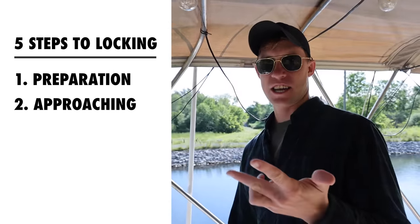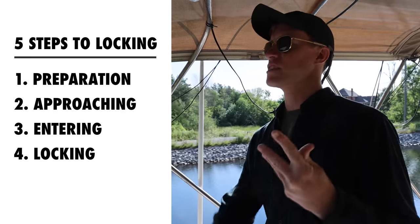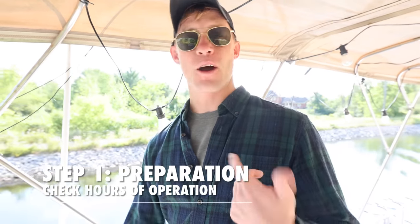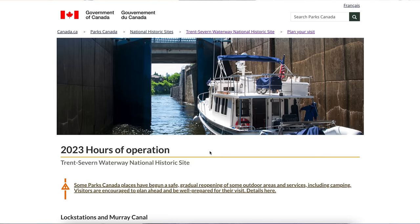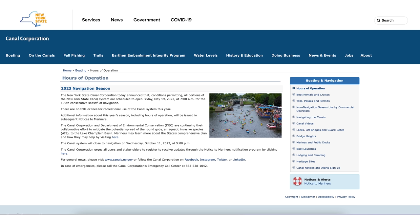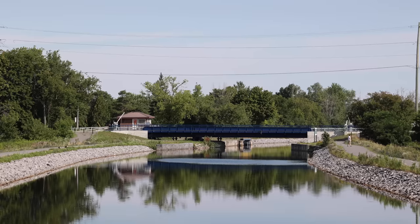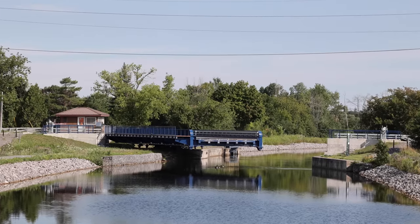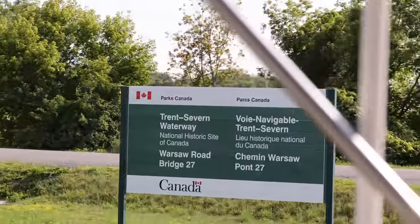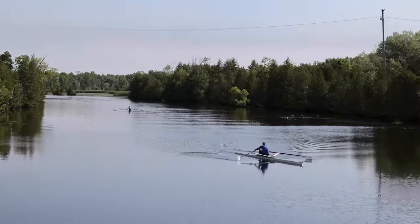In this video we're going to be talking about the five phases of locking: preparation, approaching, entering, locking actually inside the lock, and exiting. The first thing to know is that all the canal systems we've been through — the Erie and the Oswego — have a time that they open, so they do not run 24/7. For the Trent Severn the canal that we're on right now, they start operations at 9 a.m., and it changes sometimes by season. The Erie Canal started at 8 a.m. They will close right around when the work day ends, so 5 p.m. or 6 p.m. depending on the day of the week.